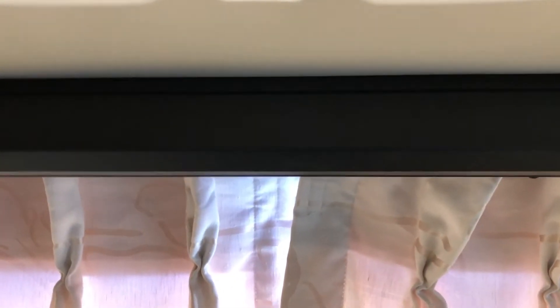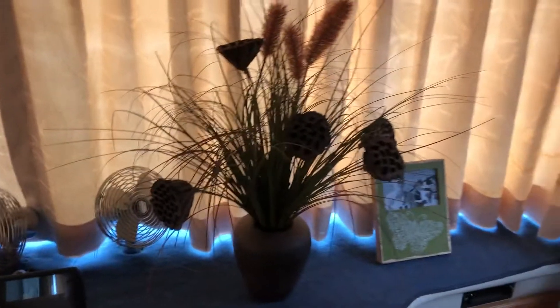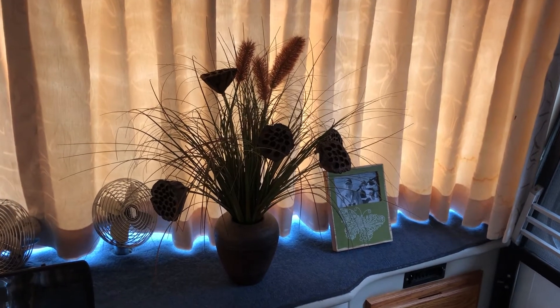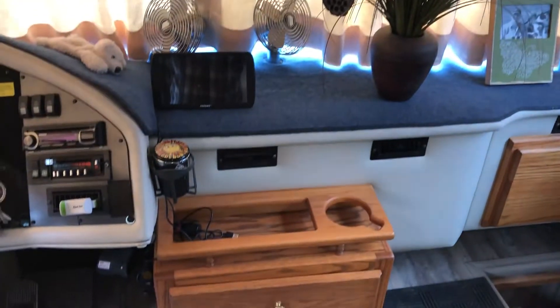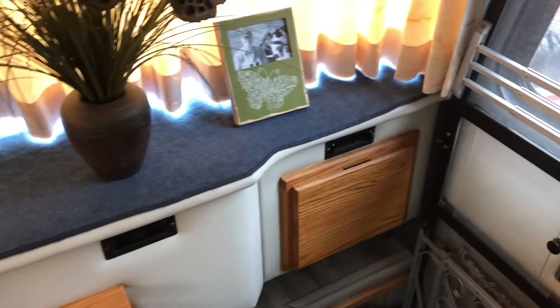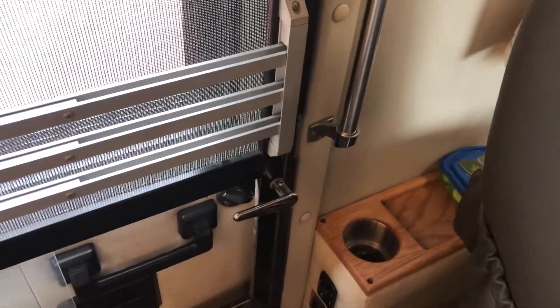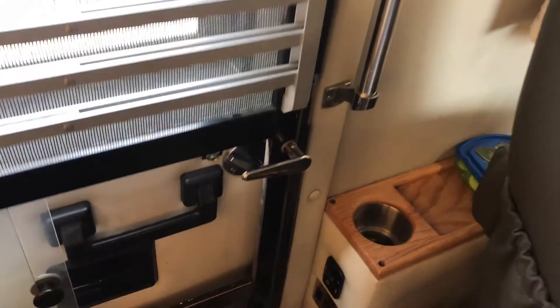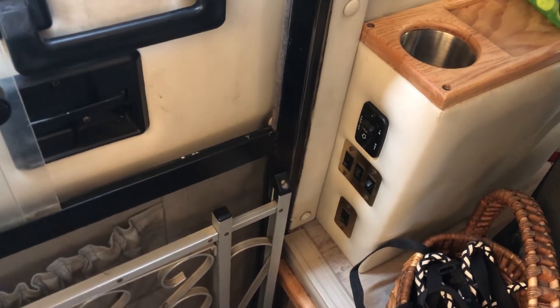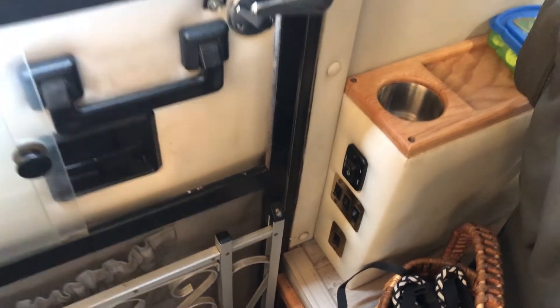These are the sunshades, and they come down almost all the way to the dash. Depending on where the sun is, I can move them around. Obviously we don't drive with the flowers on the dash or the picture, but we're parked. That's the front, with some drawers down below for storage, a nice cup holder, a glove box, and over on the passenger side, another cup holder, the powered awning switch, step lights, porch lights, and battery disconnect. That's the front section.